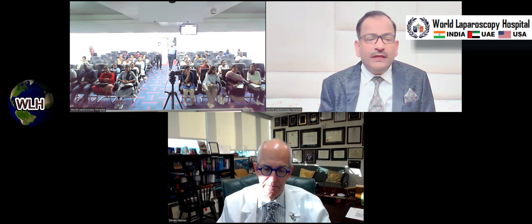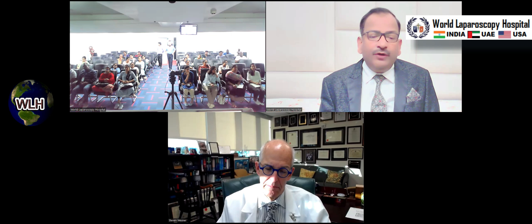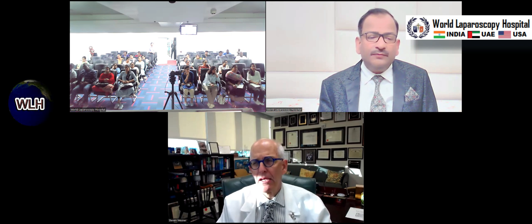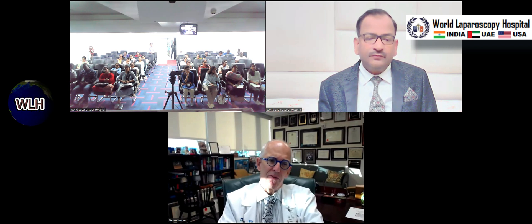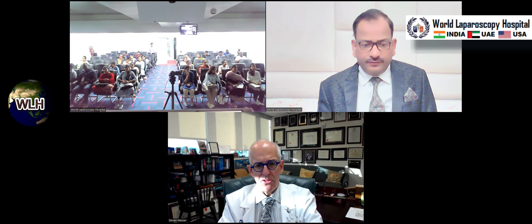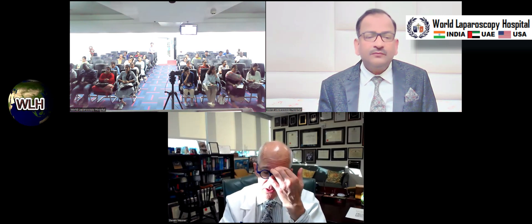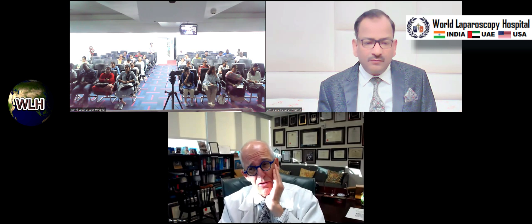Question: When using ICG, sometimes it creates false green all around. Even when setting the intensity, surrounding structures also become green — how do you deal with that? A lot of it has to do with how much is injected and the gain setting. You can play with the gain on these cameras, and if it's too high, everything turns green. I use the lowest possible gain to see the fluorescence. You can also use the SPY mode, which looks like a radiograph — an old-fashioned X-ray — and that's another way to help resolve any conflict.